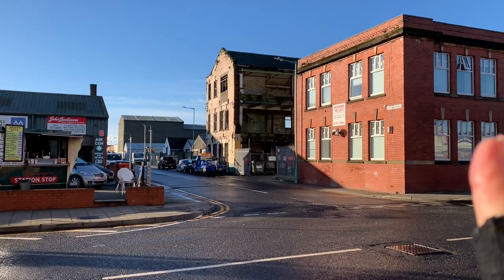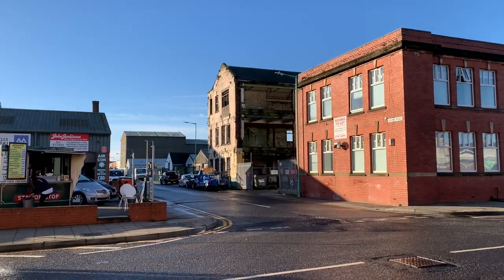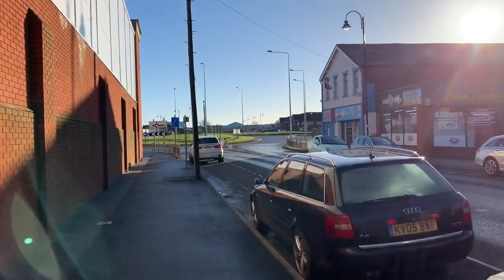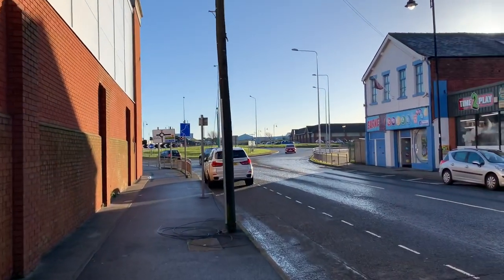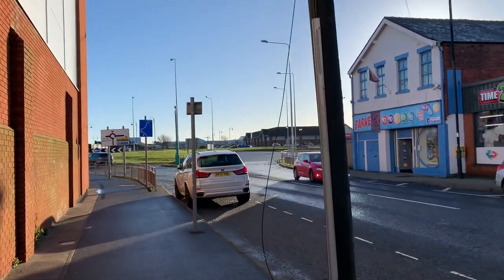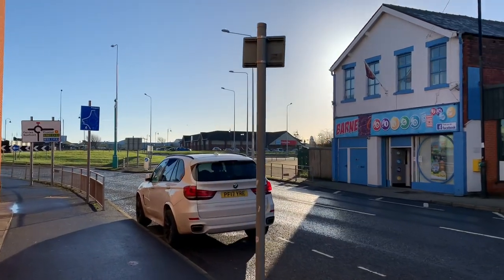I've stopped here because you can see how derelict that building is there. And this one at the front was not so far off in the same kind of condition. I'll pop the link in the description below and you can have a look at the pictures of it, and as I said there are some pictures of it inside which are quite interesting because it's a beautiful old building.